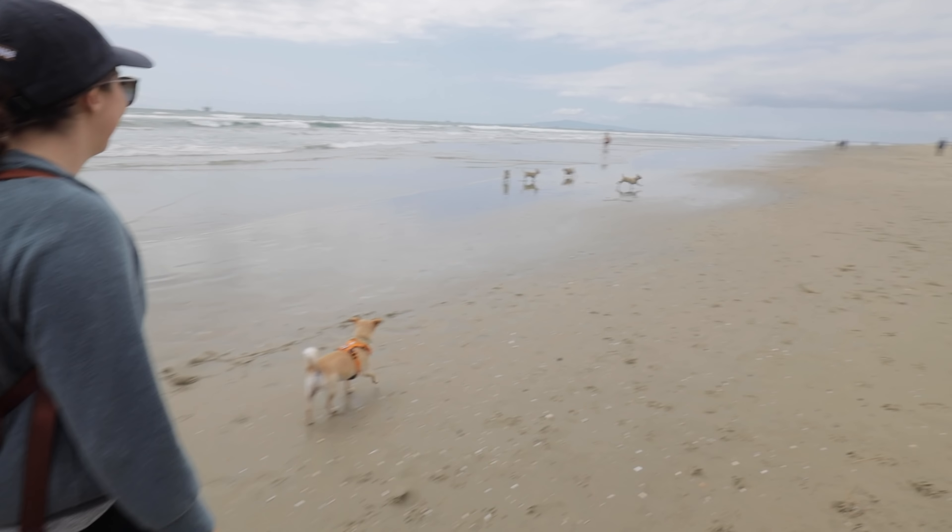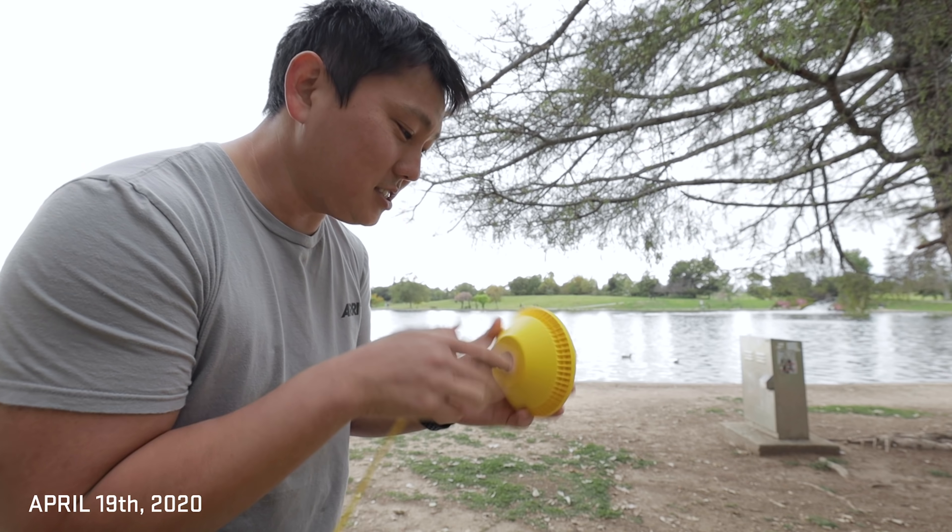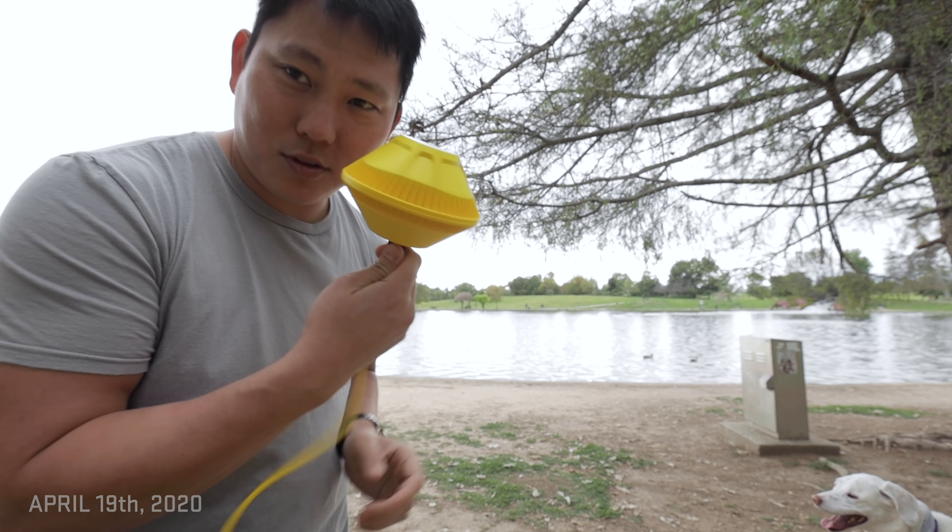I don't think this is the best place to launch this Nemo though — I think it's too choppy and too shallow. Maybe we'll do that at the lake tomorrow. So let's cut to that.